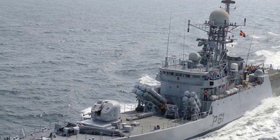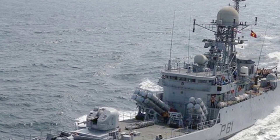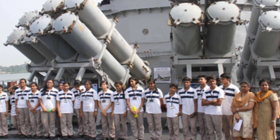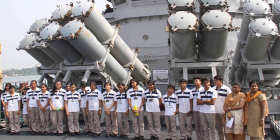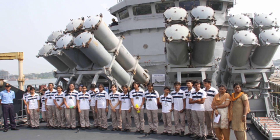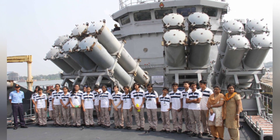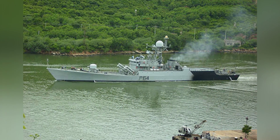Power is provided by two diesel engines, each with a rated power of 7,100 horsepower, twin-shaft drive, using two controllable pitch propellers. Power supply is provided by four diesel generators with a rated power of 476 horsepower. The ship can reach a maximum speed of 25 knots and a maximum range of 7,400 kilometers.